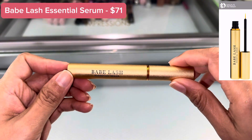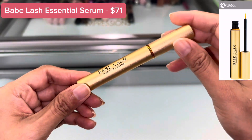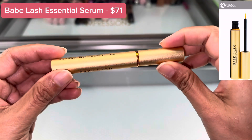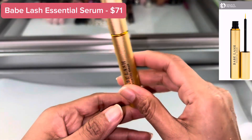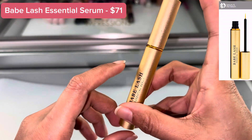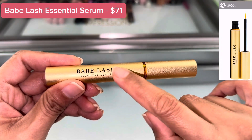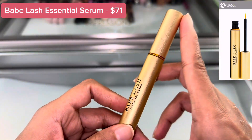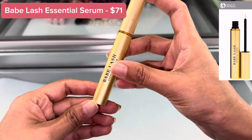Hello my beautiful friend, welcome back to my channel Sujata Vibe. I'm going to review this Babe Lash Essential Serum — the essential serum for eyelashes from the brand Babe Lash. This costs $71 and as you can see this is the big size.